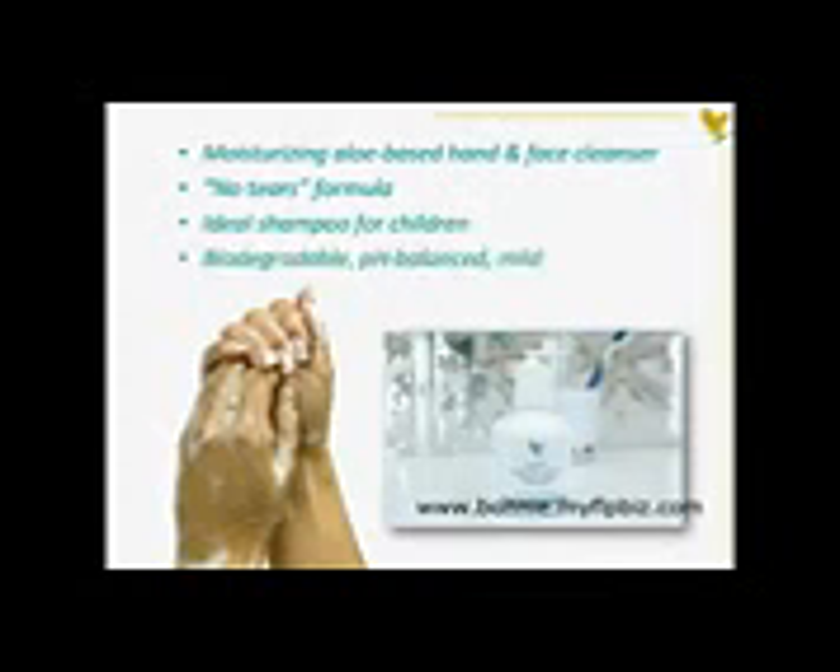Biodegradable, pH balanced, and non-irritating, it is mild enough for daily facial, hand, hair, or body cleansing, and is suitable for those with sensitive skin.